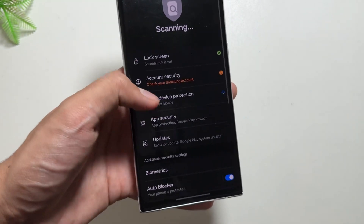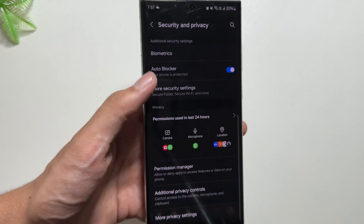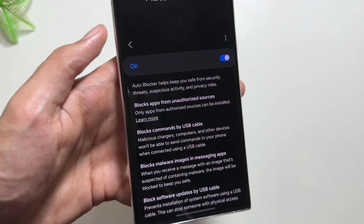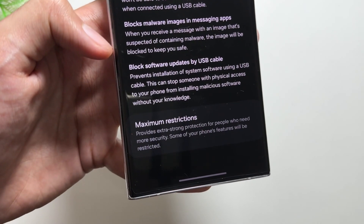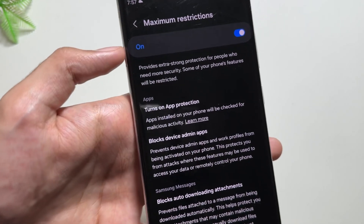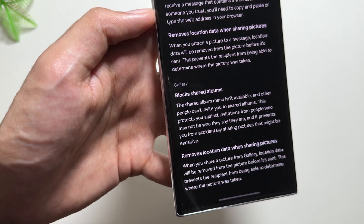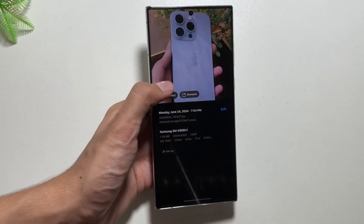With the OneUI update we got the Auto Blocker feature, which you can access by going into Security and Privacy and selecting Auto Blocker. Auto Blocker prevents your phone from malware or side-loading of apps using USB, prevents malware images in the messaging app, and blocks software updates via USB cable. If you swipe down, you'll see the new Maximum Restrictions option, which provides extra strong protection. Some phone features will be restricted — it blocks device admin apps, auto-downloading attachments, auto hyperlinks, previews, and also removes location data while sharing images.